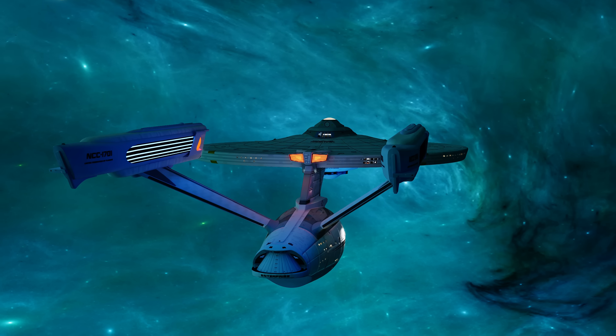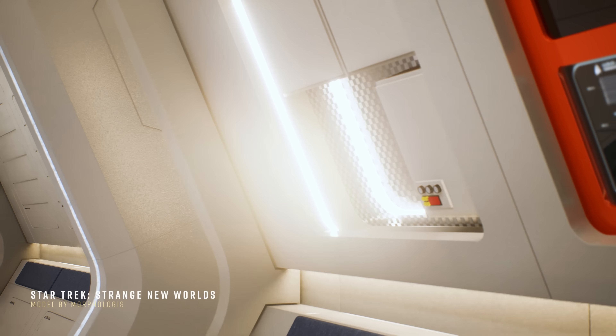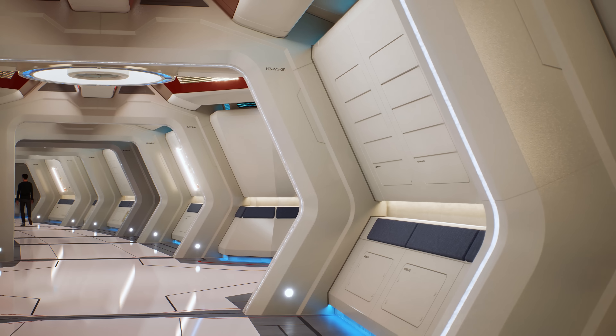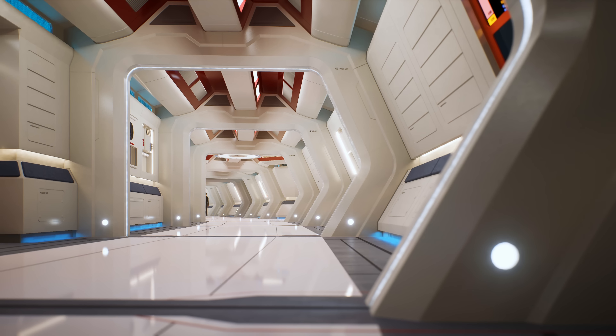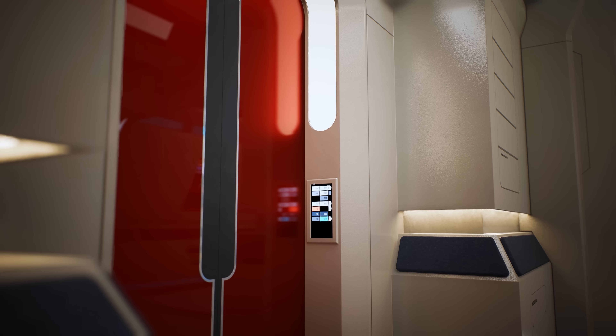Hey guys, I'm Morphologist, and while I'm not designing buildings in the real world, on my free time I like to make videos I call Anarchitect Reviews where I take a closer look at things in the digital realm or otherwise. And today, I'm taking a look at the new Enterprise from Strange New Worlds.